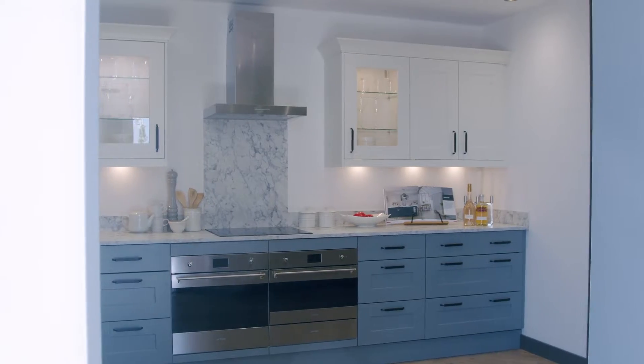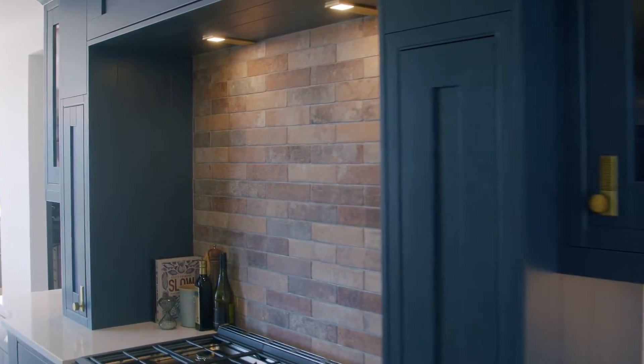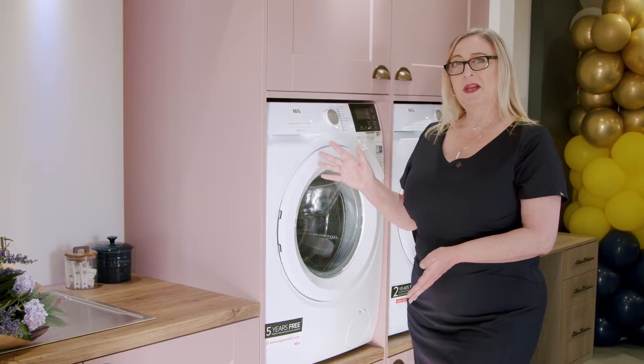Welcome to MK in Bromsgrove. We have a fantastic range of kitchens and bathrooms to suit any taste, from classic choices such as the beautiful in-frame New England to contemporary choices like this Ashbourne in the beautiful dusky pink.